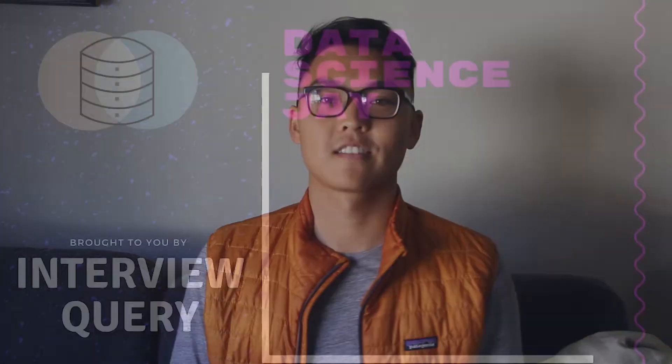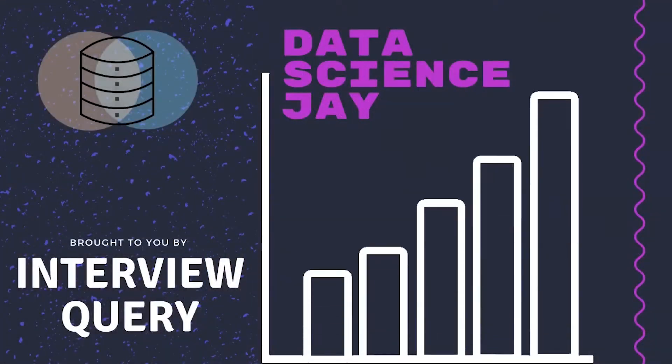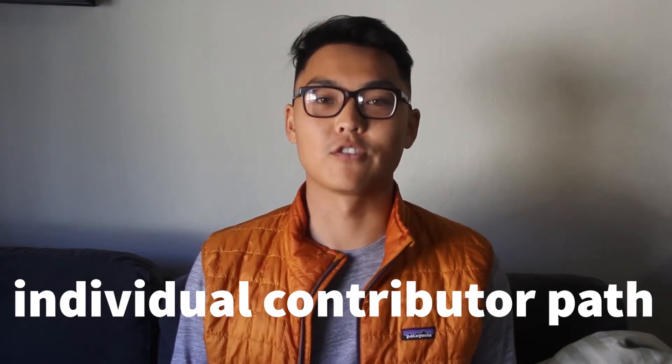Hi everyone, it's Jay here, and today I'm talking about what it takes to go from a junior data scientist all the way to a super senior staff data scientist — what actually varies between skill level, responsibilities, daily tasks, and total compensation. There are actually two paths for any technical role, including data scientist: the management path and the individual contributor path. Today for part one, we'll be focusing on the individual contributor path.